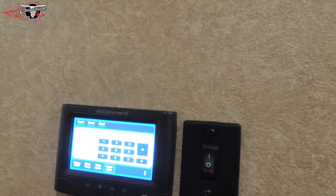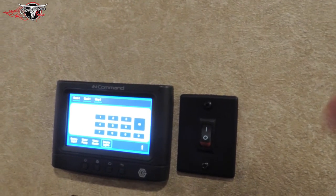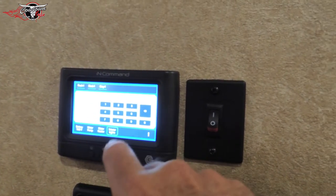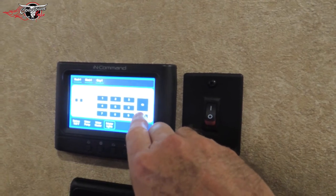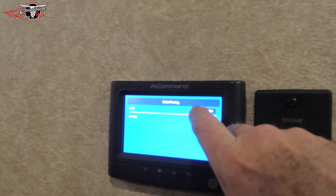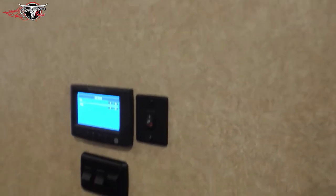This has got the iCommand system on it. It's set up as Bluetooth so you can actually be somewhere else — coming home from a trail ride — and you can get on your phone, click in, and warm it up. It takes care of everything: your power awning, your power slide-out, it's all here. You just come in here, click on your slide — click right here — and that's how simple that is. It also works your power awning.